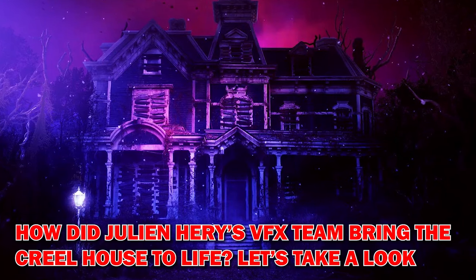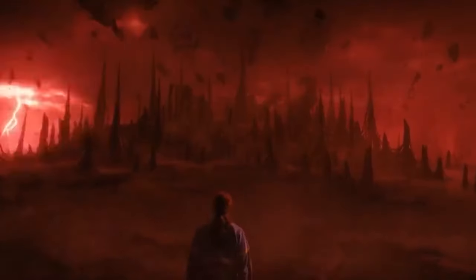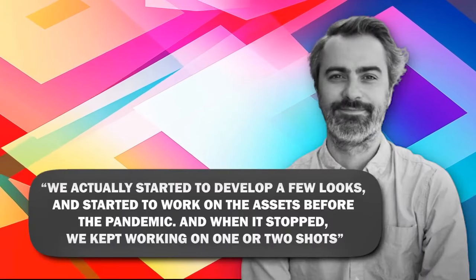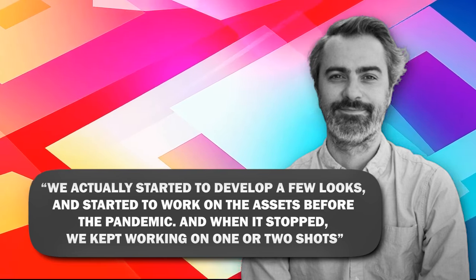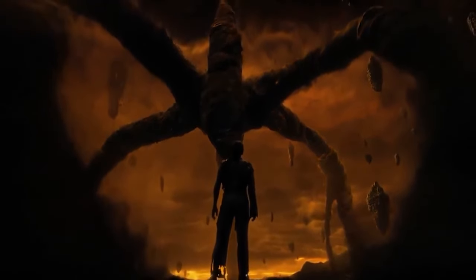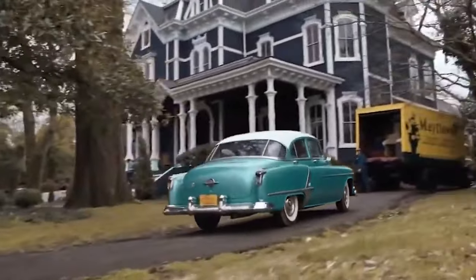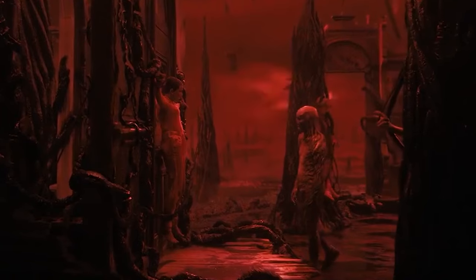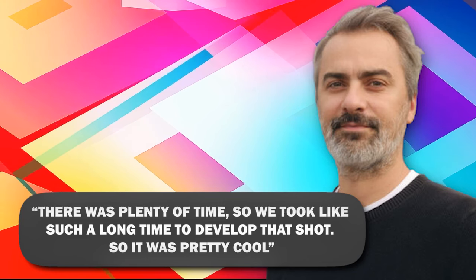How did Julian Harry's VFX team bring the Creel House to life? According to Julian Harry, a lot of work went into bringing the Creel House to life. The specific sequence took more than two years. Harry explained: we actually started to develop a few looks and started to work on the assets before the pandemic, and when it stopped, we kept working on one or two shots. Harry and his VFX crew were also forced to change the animation several times to get the right amount of nightmarish effects. However, the manor still had to look like a replica of the one in Hawkins. It was a tremendous amount of work to transform the scenery into a decomposing wasteland, with vines spreading all over the place in the Upside Down. Harry said: there was plenty of time, so we took such a long time to develop that shot. So it was pretty cool.